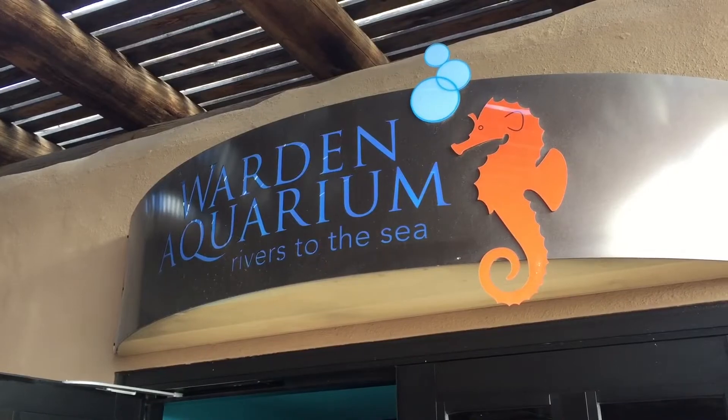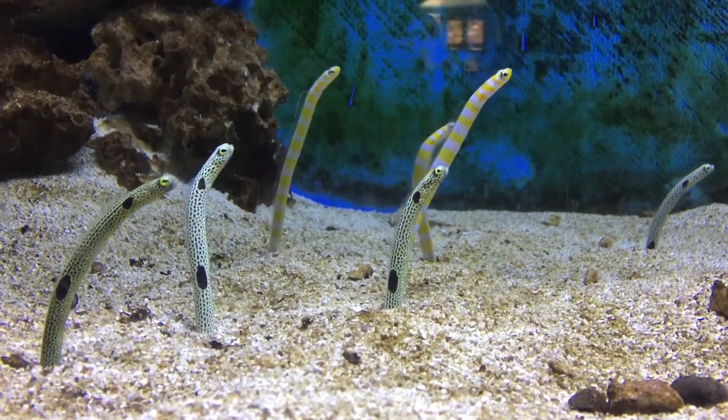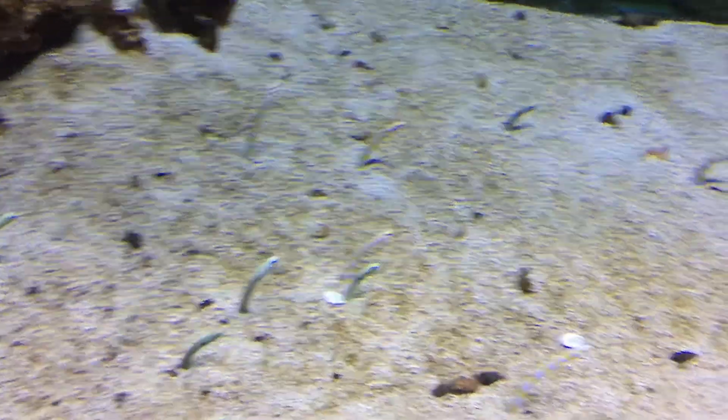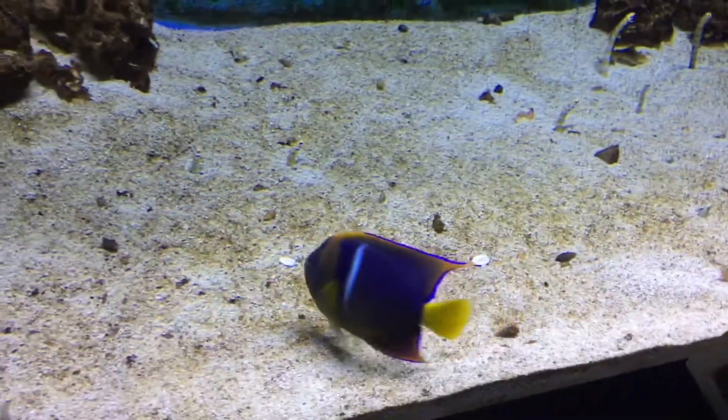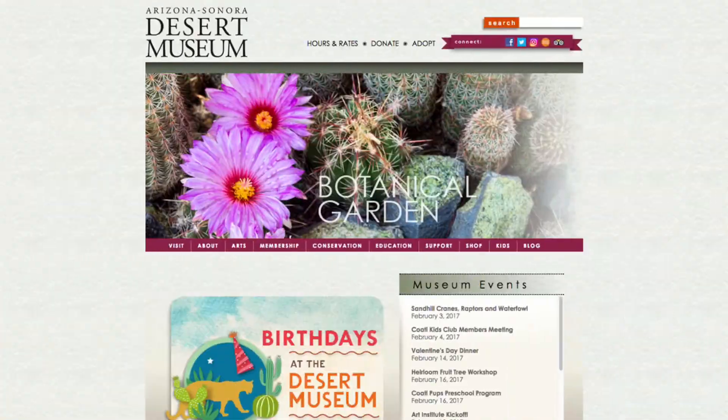And lastly, we're visiting the Warden Aquarium. What are these really weird creatures sticking out of the sand? Oh look, they're hiding from a fish. We had so much fun here. Please visit DesertMuseum.org to find out more.